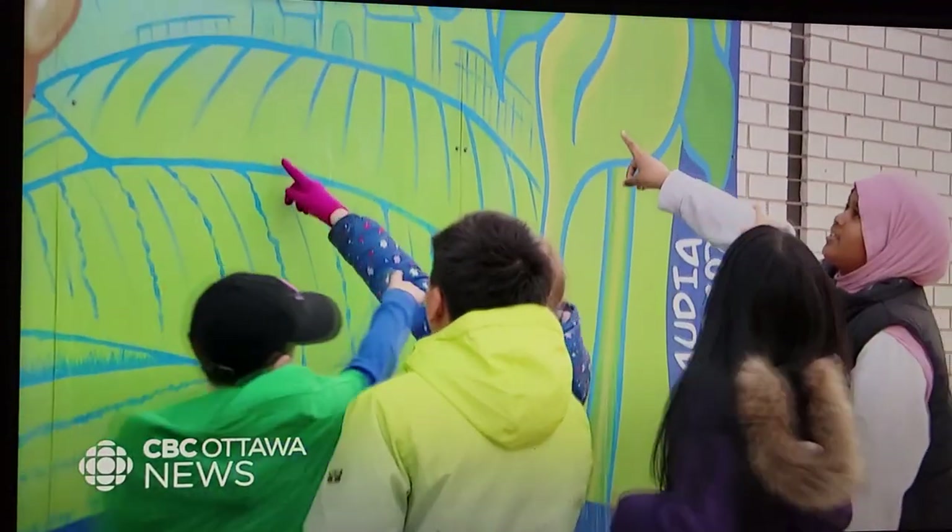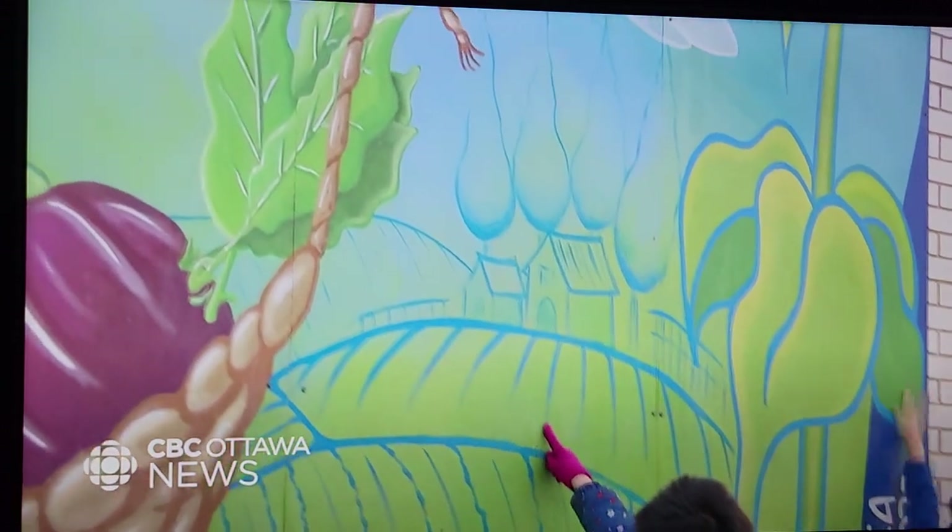I feel really proud because Centretown is a wonderful community and it's vibrant and it's full of life, and we think that this mural says all of that. It's a pride that's shared by these young artists.